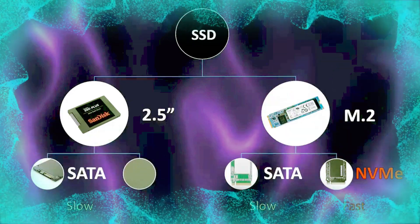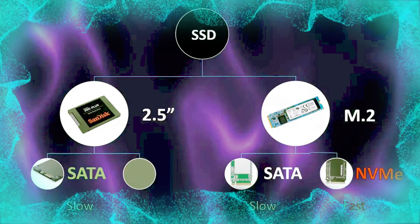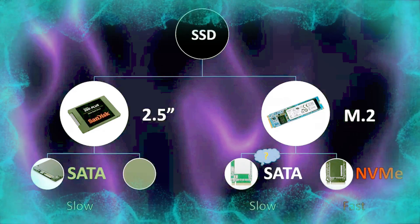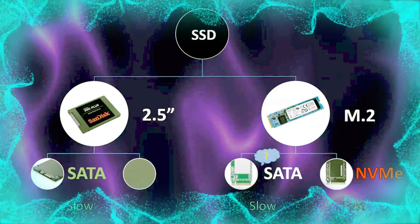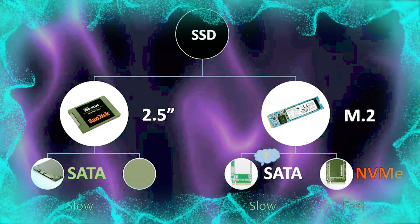So 2.5-inch SATA drives are cheaper and NVMe drives are faster. Why get an M.2 SATA drive then? The only reason would be because you don't want extra cables hanging around inside your case. But if your motherboard supports NVMe, get an NVMe and you will love it.